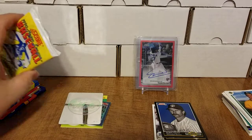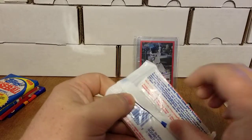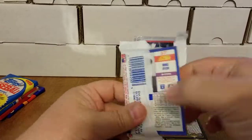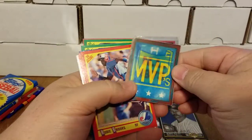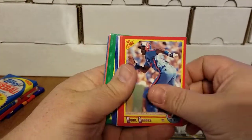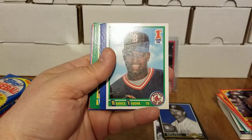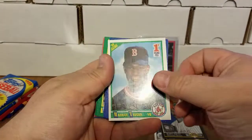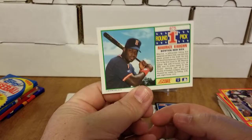All right, up next is 1990 Score. We are looking for Frank Thomas, Juan Gonzalez, Sammy Sosa, Bernie Williams, Mo Vaughn, and the Bo Jackson shoulder pads card. So we have the MVPs 1973, Pete Rose, Hubie Brooks, Wally Backman, Kevin Bass. Hey, there's the Mo Vaughn — first round pick Maurice Vaughn. There we go, we got one of the guys we're chasing after! We have the Mo Vaughn — that's pretty cool.